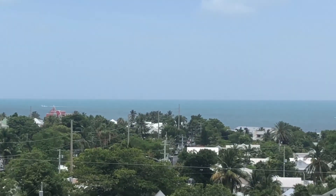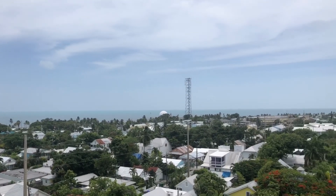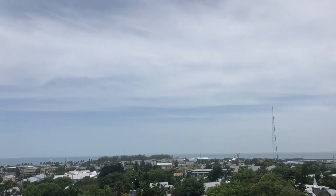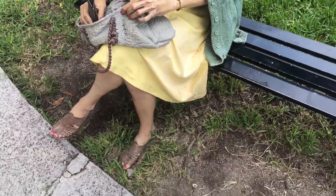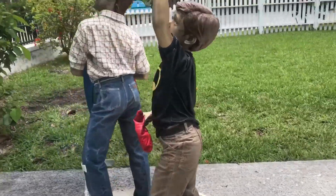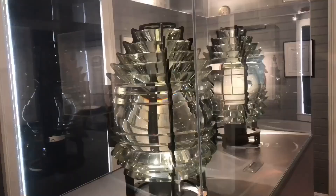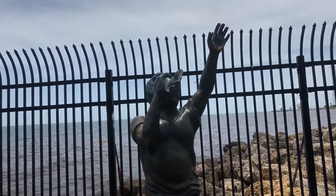Next up was the Key West Lighthouse, right across the street from the Ernest Hemingway House. From up here you can see the entirety of Key West — it's a great place to go before heading out to your other destinations. Outside of the lighthouse they had some very interesting sculptures of people; from a distance they really do look like real people. They also had a couple of different lights that the lighthouse used to have back in the day.